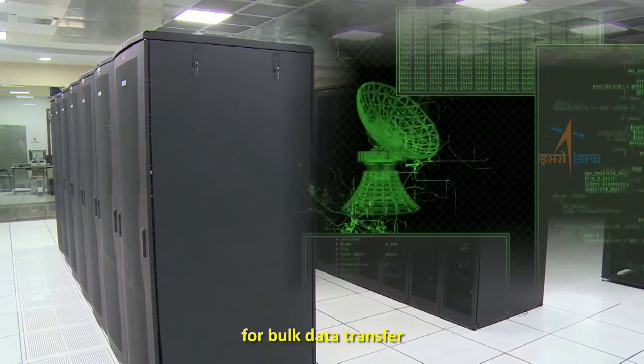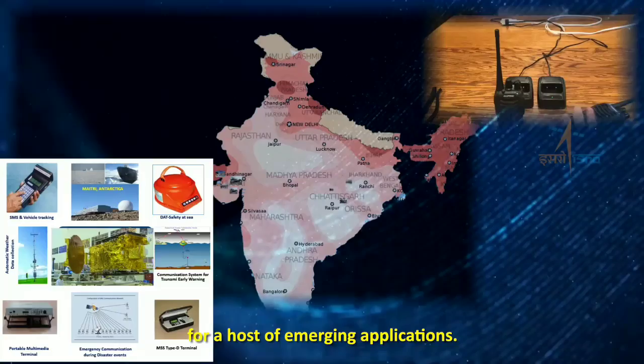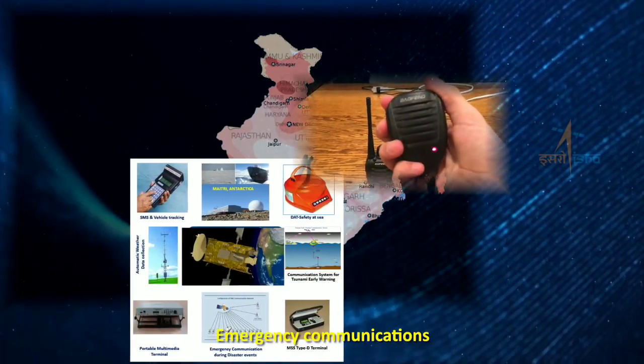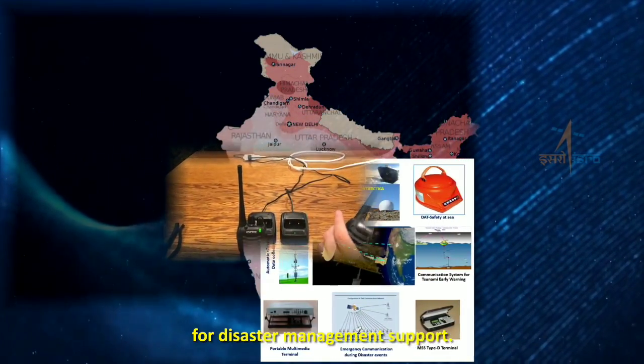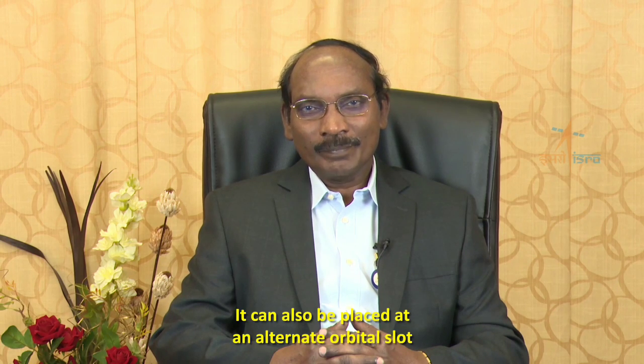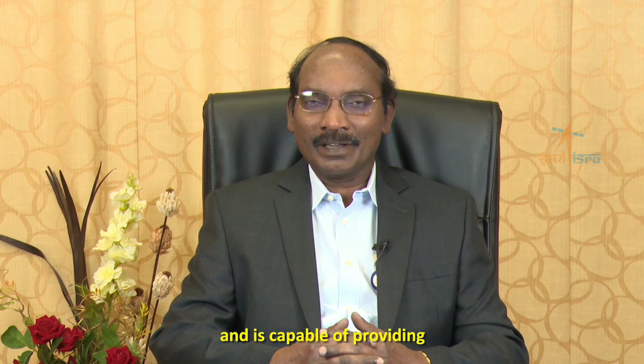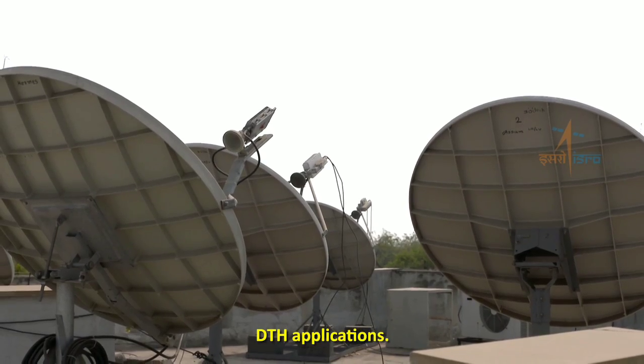Telecommunication applications for bulk data transfer for a host of emerging applications. Emergency communications for disaster management support. It can also be placed at an alternate orbital slot and is capable of providing DTH applications.